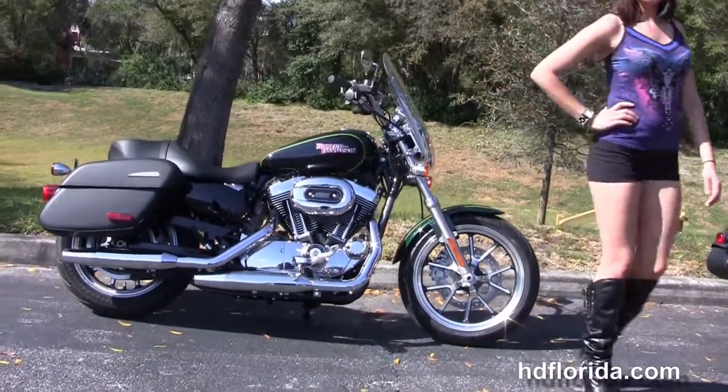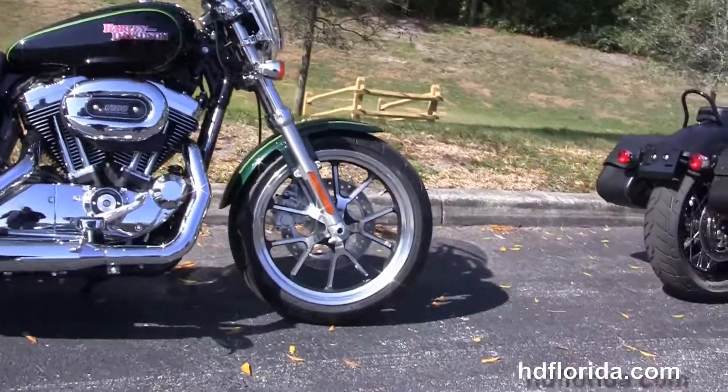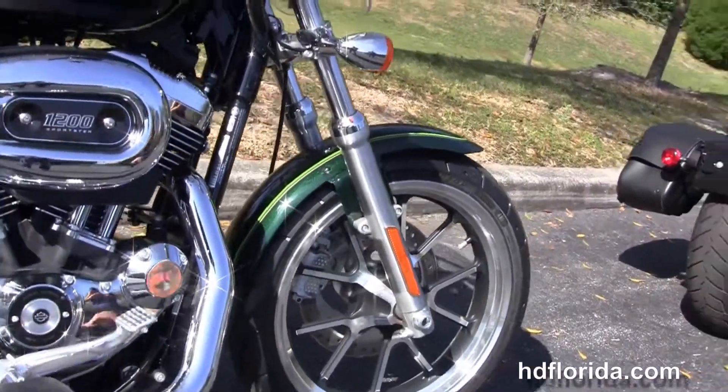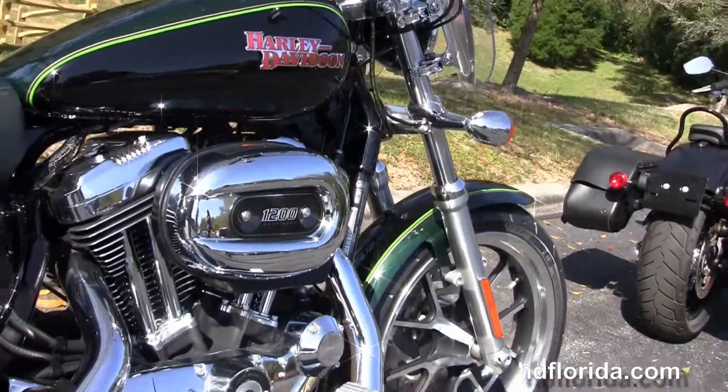This Super Low starts out front with the contrasting split 5-spoke cast aluminum wheels, and moving back, the rubber-mounted air-cooled 1200cc Evolution V-twin engine with 5-speed transmission.